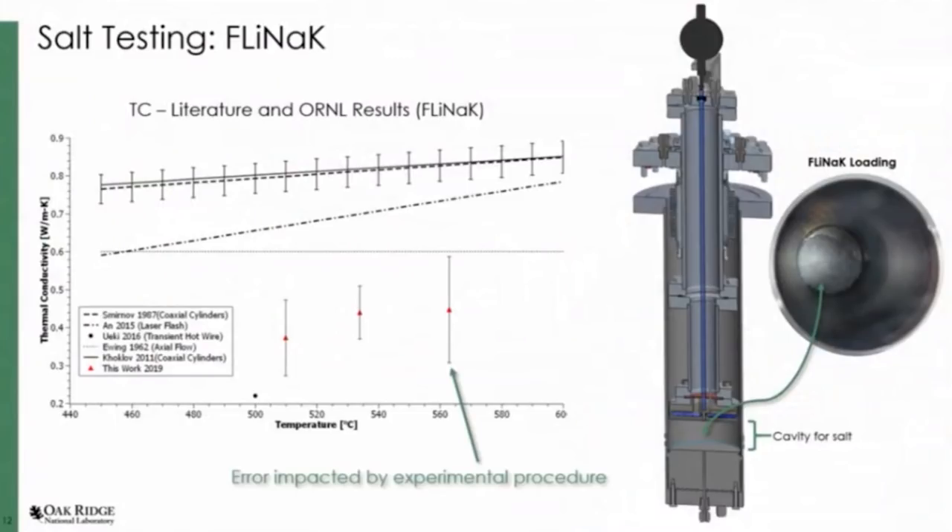We will be focused on specific salts as we move through the program, but in the early stages we're just ensuring that we have a reliable, robust test apparatus. We do have quite large error bars, and some of that is impacted by the experimental procedure. As we perform these experiments, we're learning ourselves and finding ways to reduce human error by implementing better practices.